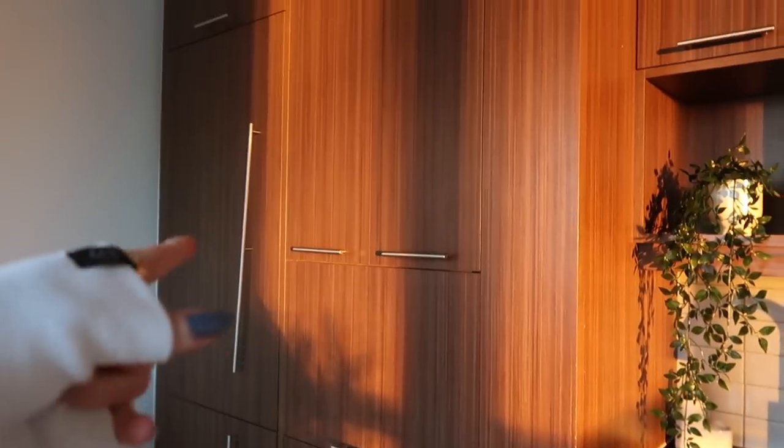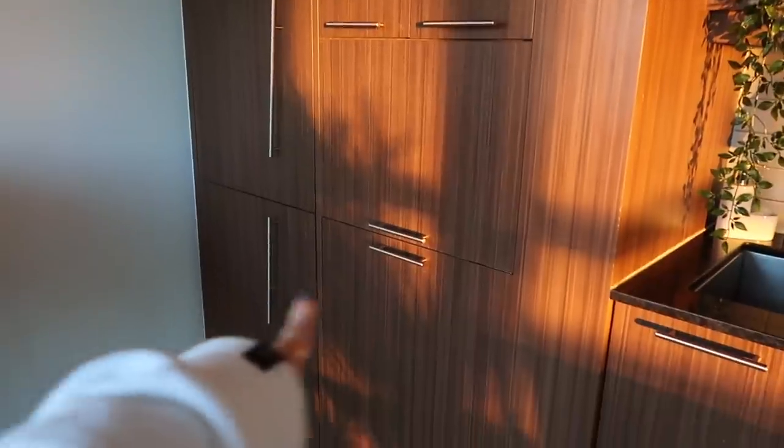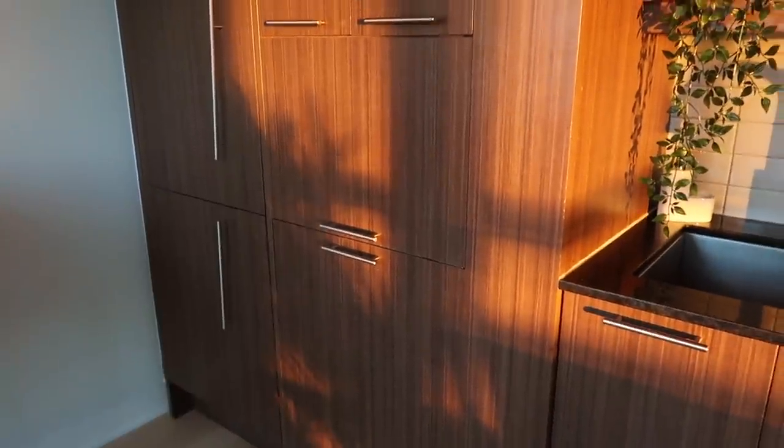Up here we have our fruit bowl and my little ivy plant. This kitchen has so much storage but we've somehow already filled up everything. This is one of those kitchens where all the appliances blend in — we have the dishwasher, fridge, freezer, and microwave all integrated. I really like it; it's very clean and sleek and minimal looking.